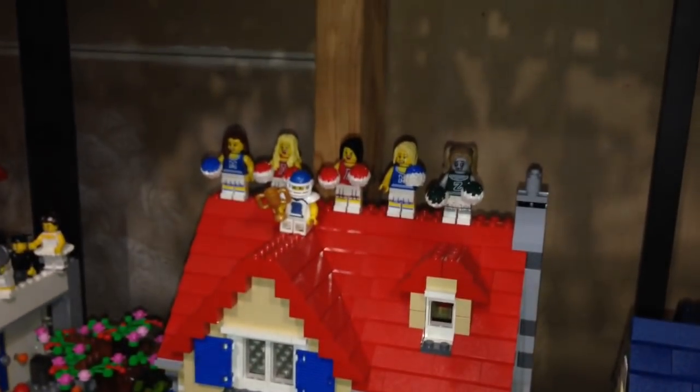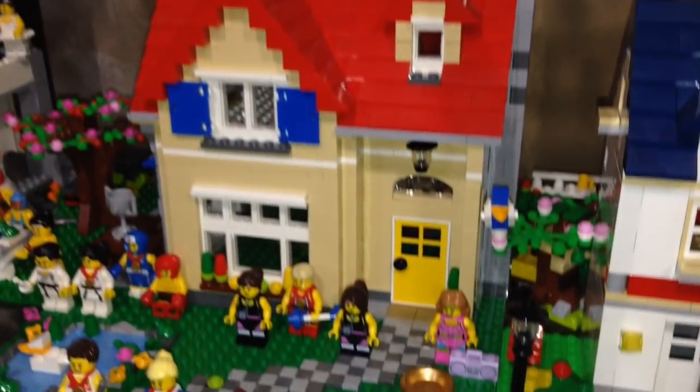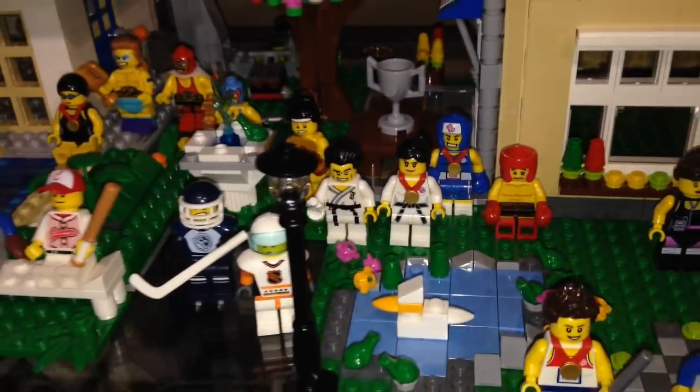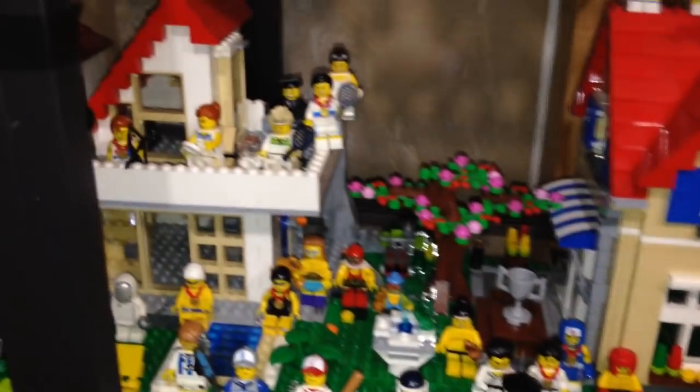Eventually I'll get Jestro and I can add him to these guys, or maybe the new Harley Quinn as well. Over here we have my jocks — the jock house, all the athletes, all just ready to do some sports.